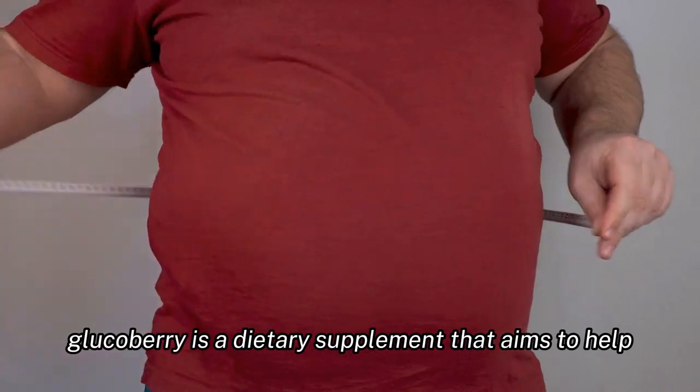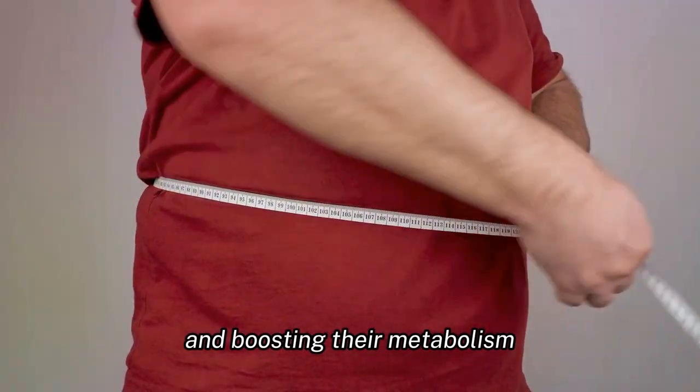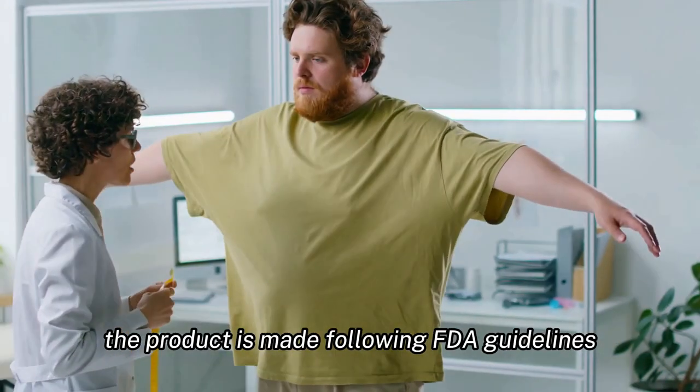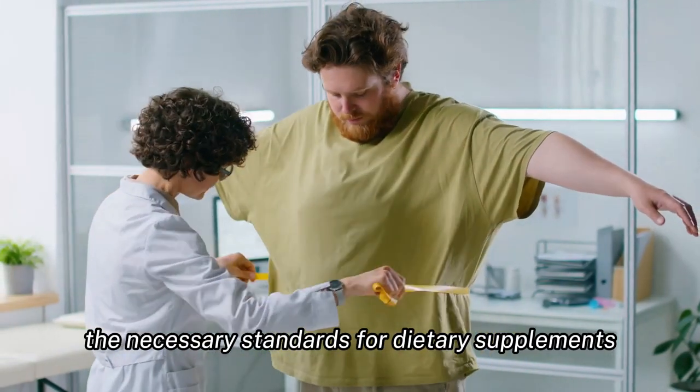GlucoBerry is a dietary supplement that aims to help people lose weight by controlling their appetite and boosting their metabolism. The product is made following FDA guidelines, ensuring that it meets the necessary standards for dietary supplements.